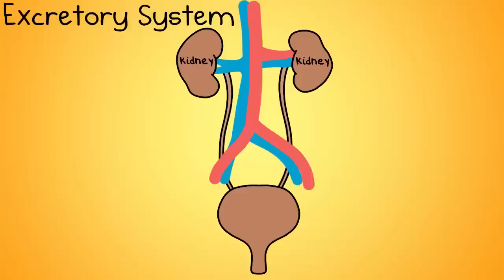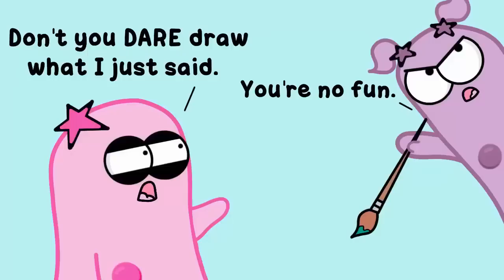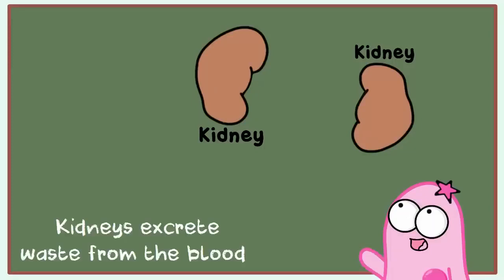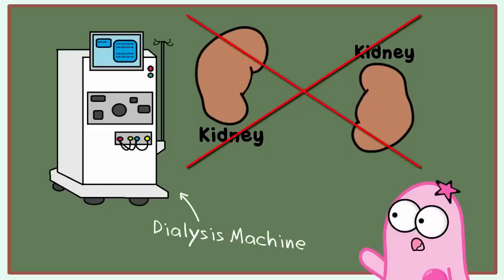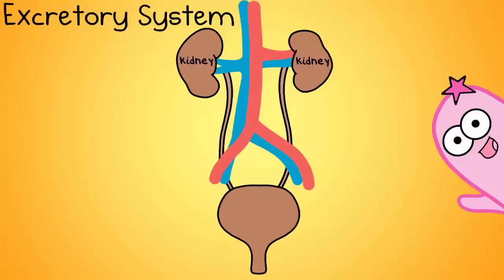Another system that starts with E is number four, the excretory system. Think 'exit' for excretory, because this system is all about excreting waste — and not feces, because that's still the digestive system — more like urine. This system involves your kidneys, which are in your lower back. The kidneys assist in removing waste from the blood, and they're so important that anyone with impaired kidneys may need a machine called dialysis to replace that function. The excretory system also includes other ways of removing waste, such as sweating.